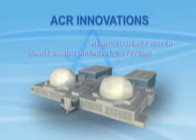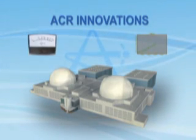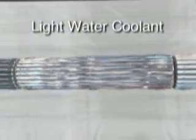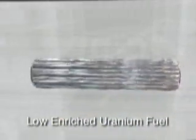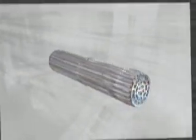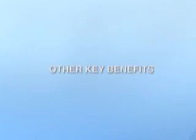Design innovations have been made to the ACR to enhance its economics, output and safety. The reactor's heavy water inventory has been reduced through the use of light water as the reactor cooling. Low enriched uranium is used in the fuel bundles, which results in a smaller volume of spent fuel per megawatt hour. Improved performance has been achieved through the use of smart CANDU diagnostic systems.